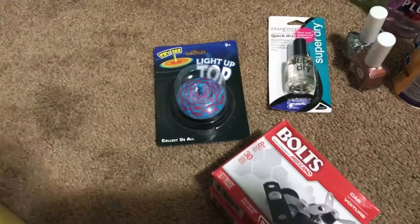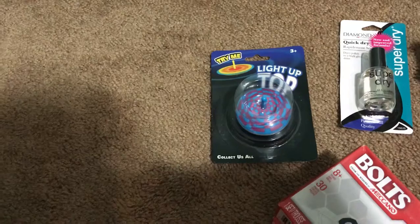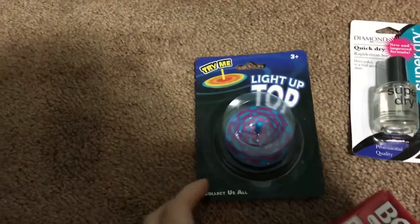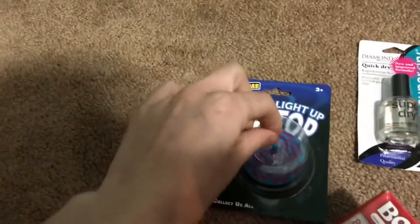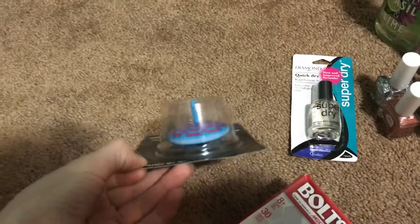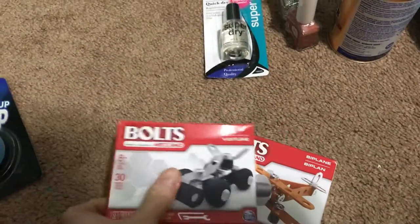My nephew's birthday is coming up and I just grabbed a couple toys to add into the gift. The first thing is this light-up top, and it's actually pretty cool because it really lights up, so that's pretty neat — he'd definitely like it.